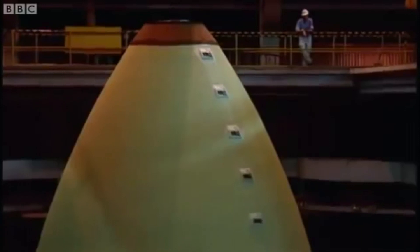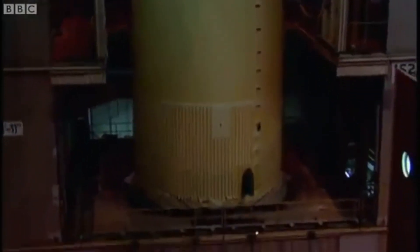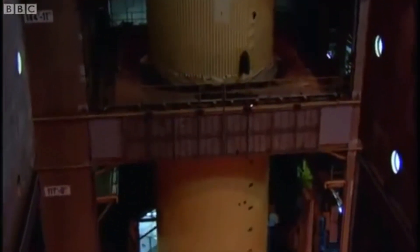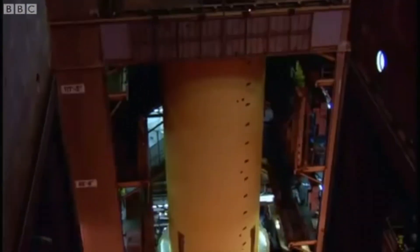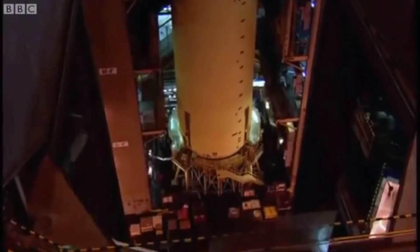This is the shuttle's fuel tank. It may only be 130 miles to space, but to cover that distance, the engines will use half a million gallons of fuel. And that works out at two feet to the gallon.